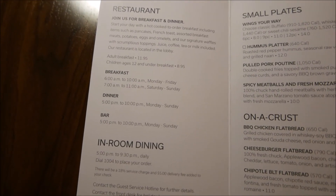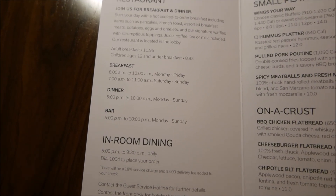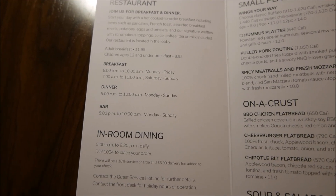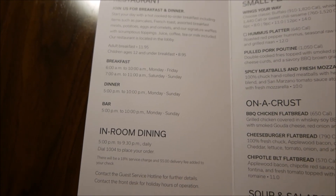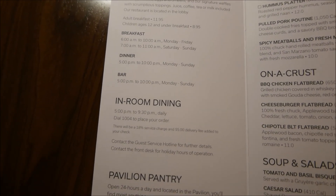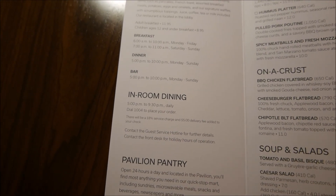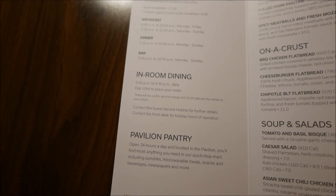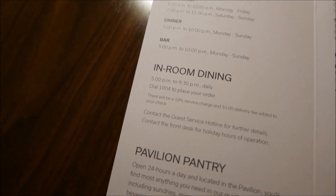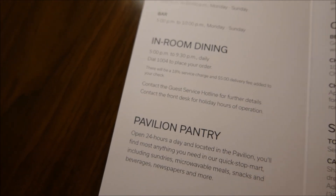Breakfast costs $11.95 and is served from 6 a.m. to 10 a.m., or 7 to 11 on weekends. They are also open for dinner starting at 5 p.m., and there's a bar downstairs open seven days a week from 5 p.m. to 10 p.m. As for in-room dining, which I assume comes from the same restaurant, you can order from 5 p.m. to 9:30 p.m. daily.